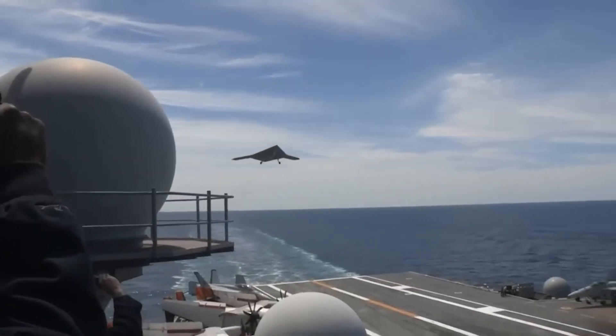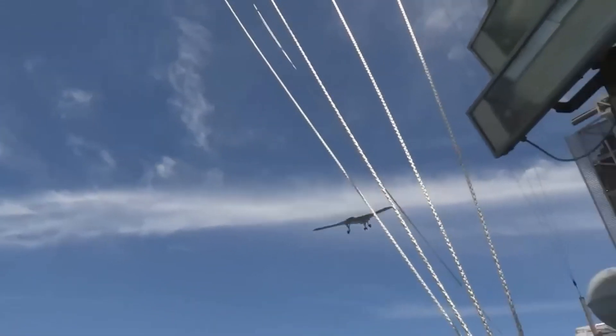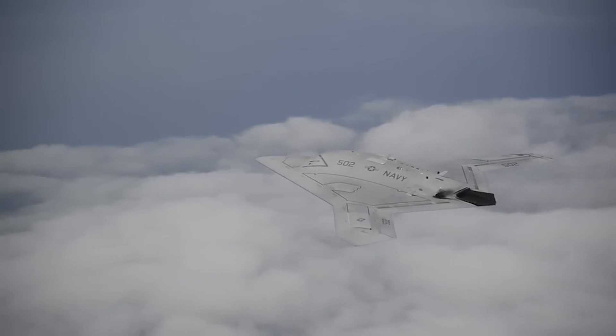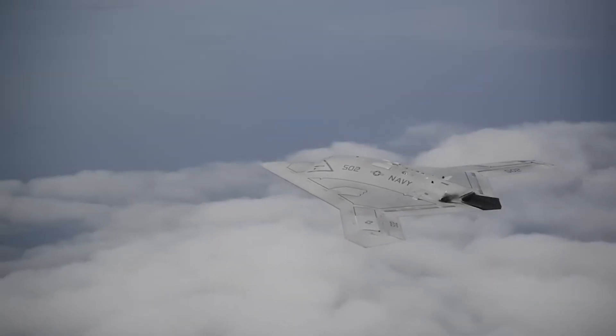The navigation of the Unmanned Combat Air System is controlled by a hybrid GPS system. The flight path is pre-programmed, and its operations are monitored by a mission operator.